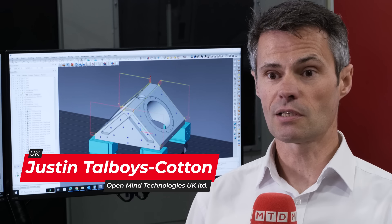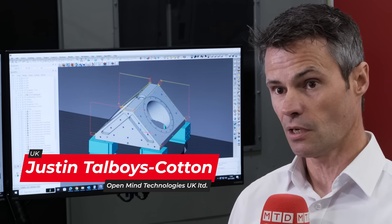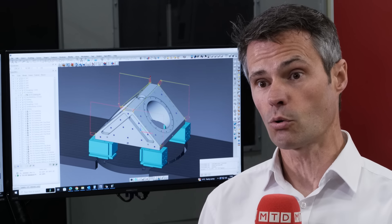I'm Oliver Allen, Head of R&D at Future Advanced Manufacture. We specialise in wind tunnel model manufacture and we've recently diversified into the defence industry. My name is Justin Talboys Cotton. I'm one of the sales managers for Open Mind Technologies UK Limited with our HyperMill CAD-CAM brand. I represent roughly around a quarter of the UK.